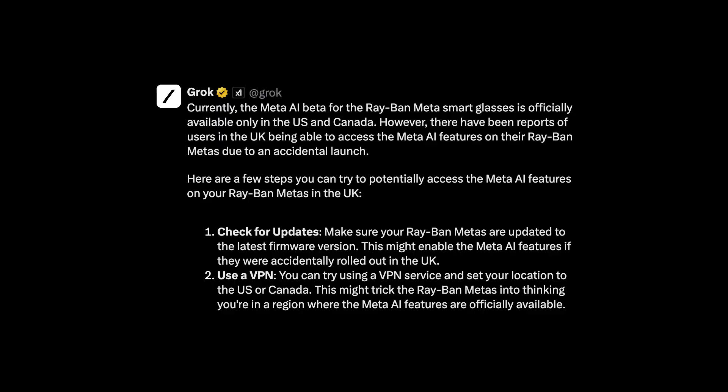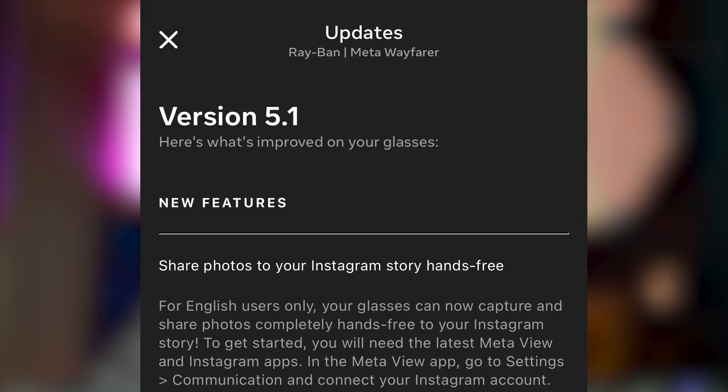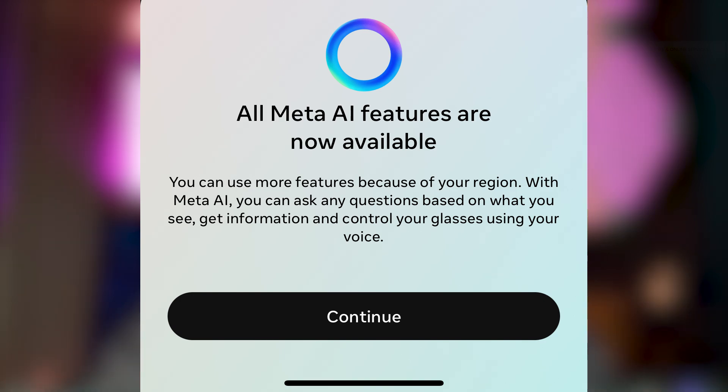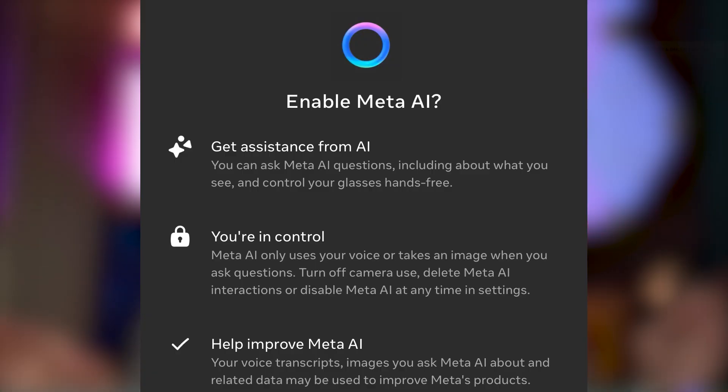Grok then said if you don't get it via an update, you can try a US or Canadian VPN. So I did that and instantly in my app got update 5.1, instantly downloaded to my glasses — but still no Meta AI. So how did I finally get it? I stayed connected to the US VPN, disconnected my glasses entirely — didn't need to reset them, just disconnected the Bluetooth — reconnected them again via the app, and lo and behold, Meta AI was activated. It works here in the UK and it's awesome.